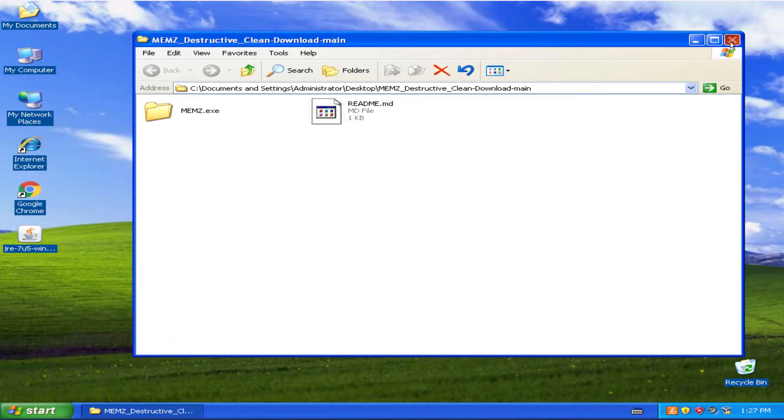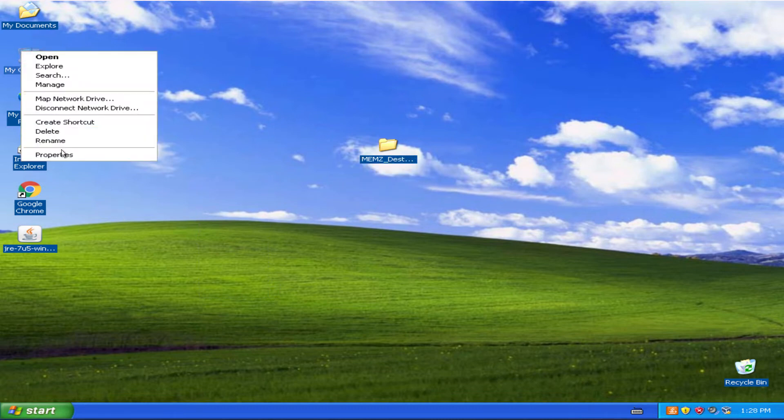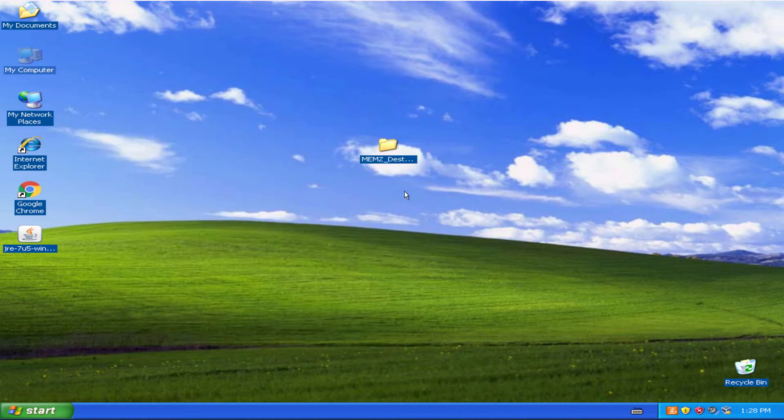We have a copy of Memzy Trojan Virus over here. I'm not such an idiot to try this on my current computer, so you don't have to worry — this is a virtual machine, nothing is gonna happen. It detects the Ryzen 7 processor. Wow, that's insane — Windows XP detecting a Ryzen 7.